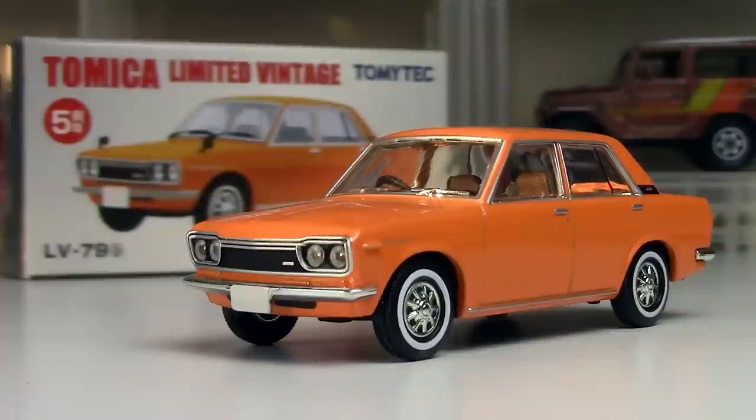What's happening, Hot Wheelers? Welcome back to the Motorhood — it's Joe Motor with you here. Time to look at another Tomica Limited Vintage: this is the LV-79 Datsun Bluebird 1600 SSS, triple S, and it is a fantastic looking little piece.